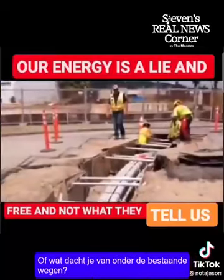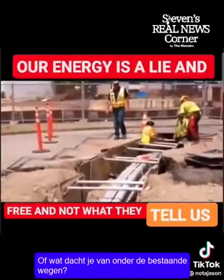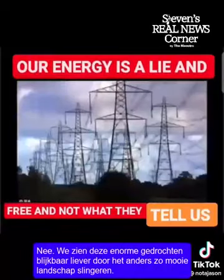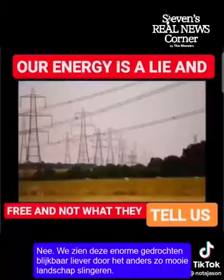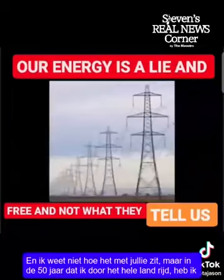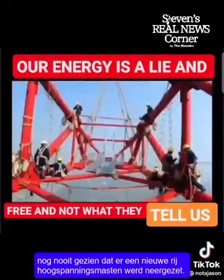Or how about under the existing roads? No, we apparently prefer seeing these massive monstrosities winding their way across the otherwise beautiful landscape. And I've never, in my 50 years of driving all over the country, ever seen a new line of pylons being erected. All services are now buried under the extensive network of roads.